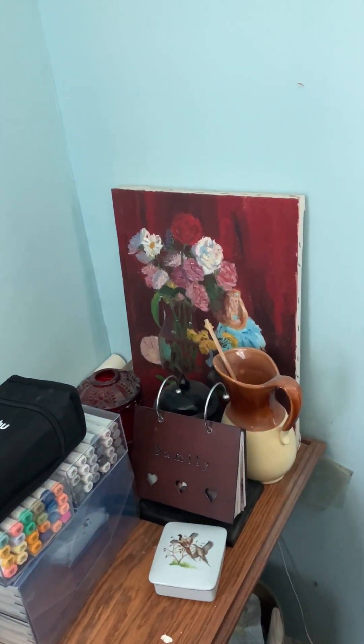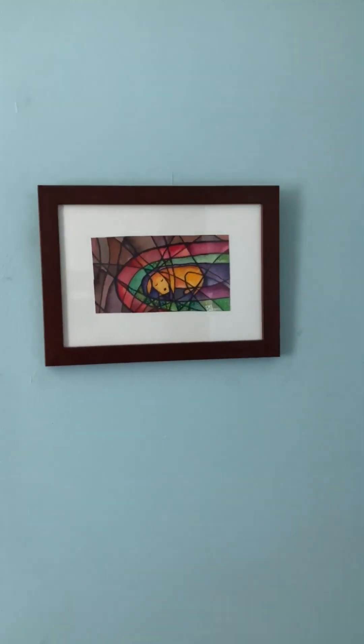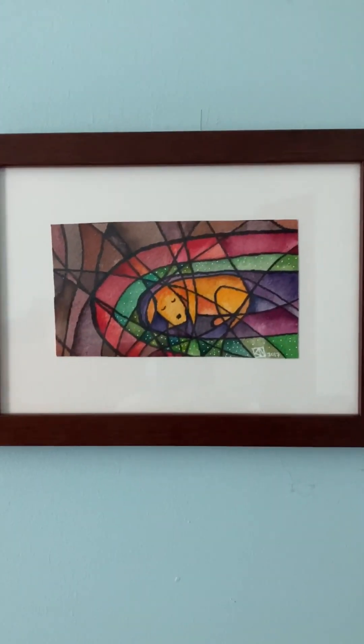That's Charlie. That one over in the corner there is one I did a while back — you can't see much of it, but that was an oil. Well, here's another one of my daughter's. I like her things.